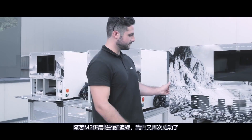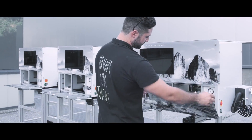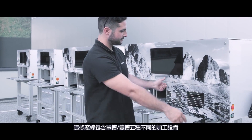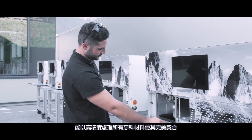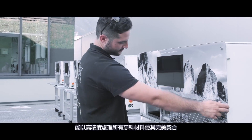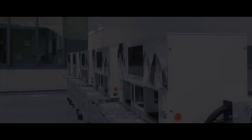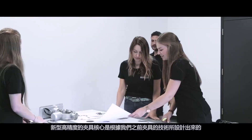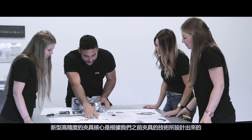With the new M2 milling unit comfort line, we have succeeded again. The line includes five different machines, provided with one or two milling chambers. All dental materials can be processed with high precision and we can feel that everything fits. The centerpiece is the new high-precision telescope orbit, which we have designed on the basis of our proven simultaneous milling orbit technology.